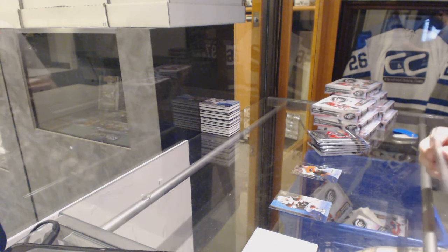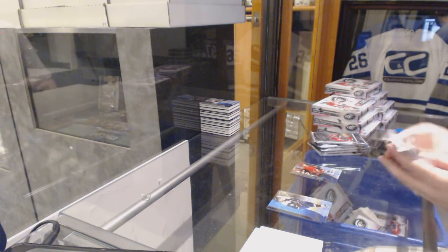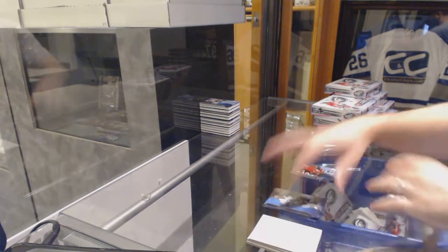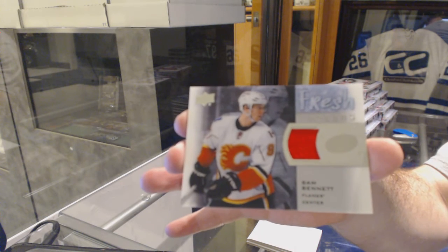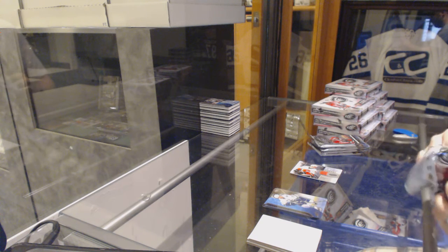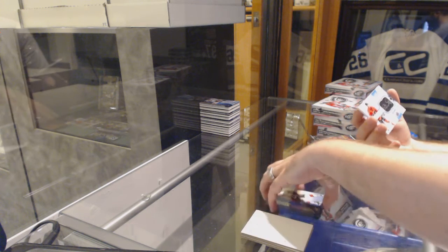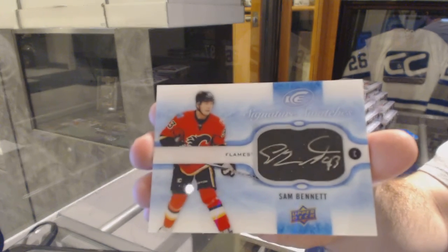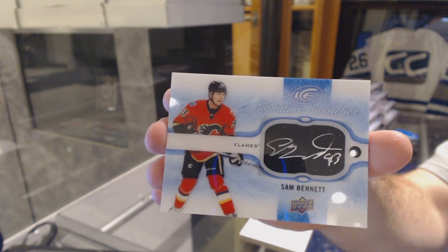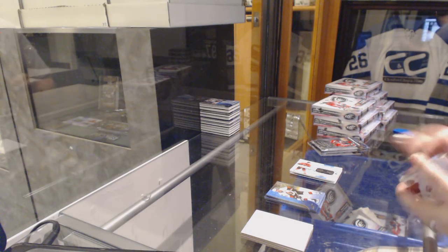You got an Eichel Rookie case hit. $19.99 Ice Premieres of Laurent Duffin, and McDavid Series 2, and an SBA. Fresh Threads jersey, Sam Bennett. A signature swatch is Sam Bennett. Well, that's not a bad start. Signature swatches, Sam Bennett. Well, that number's all the same — Dubnik.